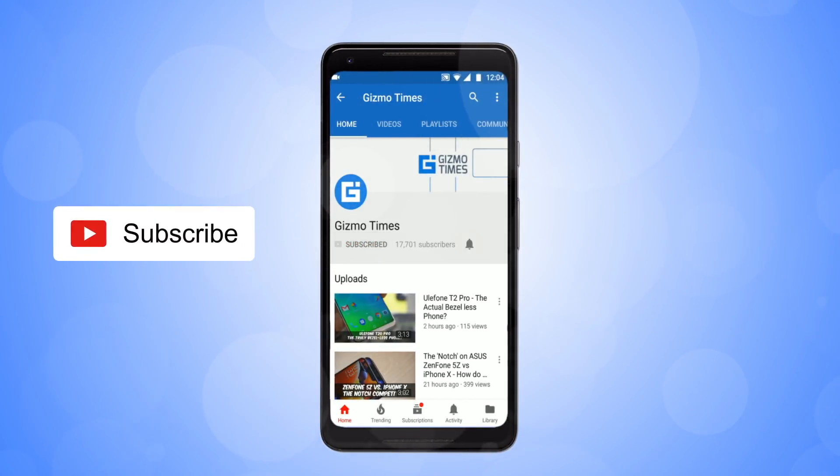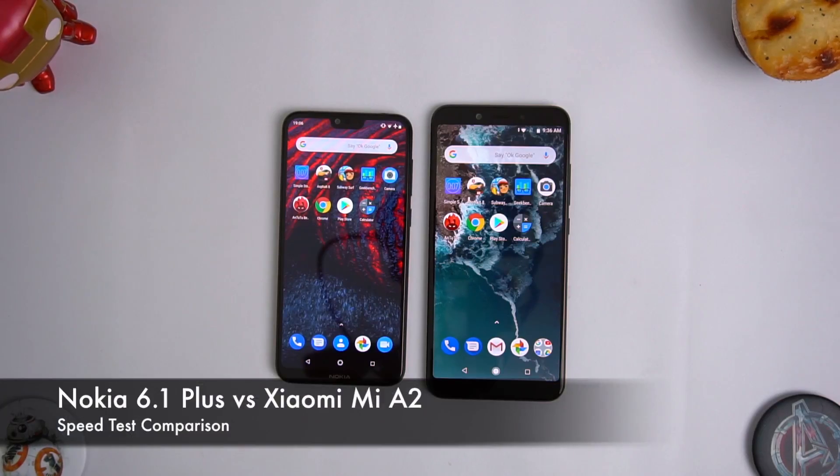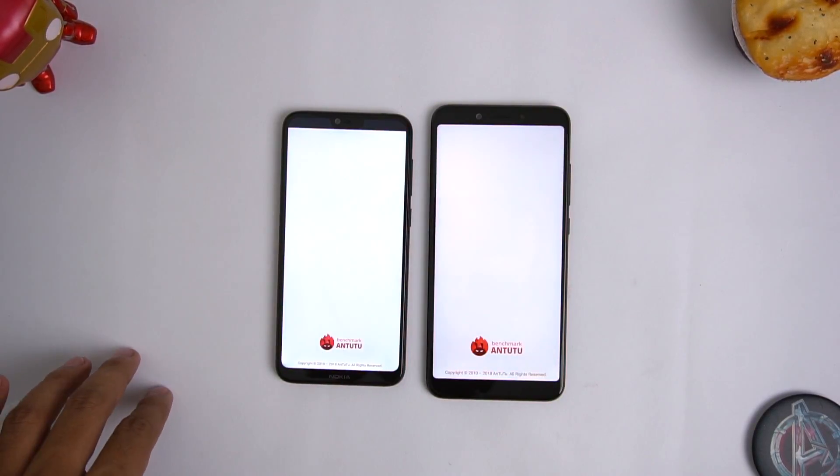Subscribe to Gizmo Times and get notified about our latest videos by hitting the bell icon. Hey guys, this is Chetan for Gizmo Times, and this is the speed test comparison of the Nokia 6.1 Plus and the Xiaomi Mi A2.